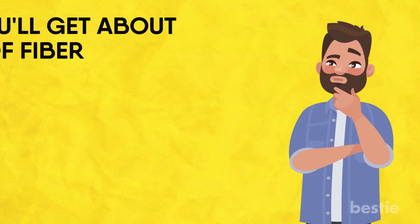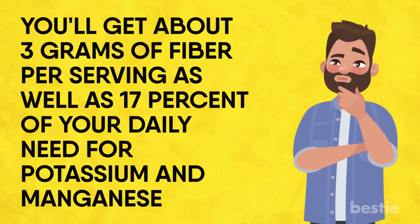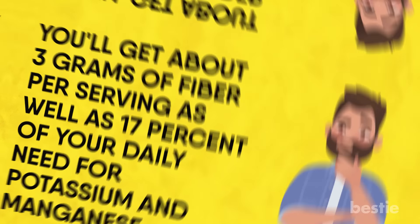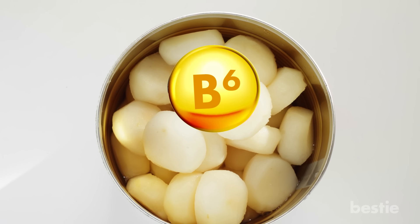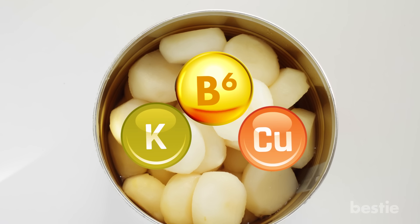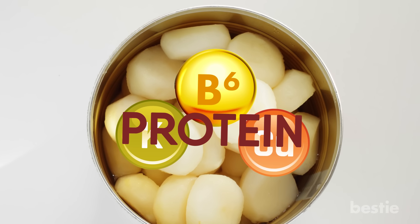Water Chestnuts. If you think water chestnuts only offer texture, think again. You'll get about 3 grams of fiber per serving as well as 17% of your daily need for potassium and manganese. They're also a good source of the essential nutrients vitamin B6, potassium, copper and even protein. With all that nutritional value, the satisfying crunch is just an added bonus.